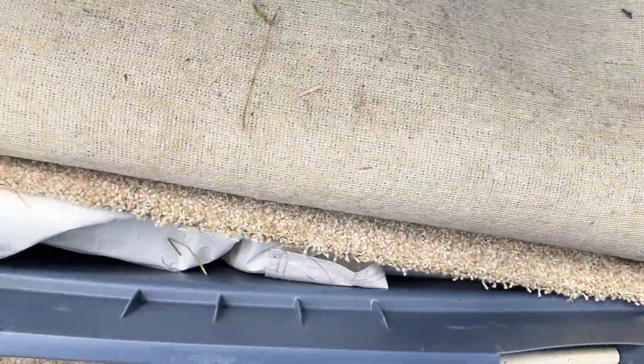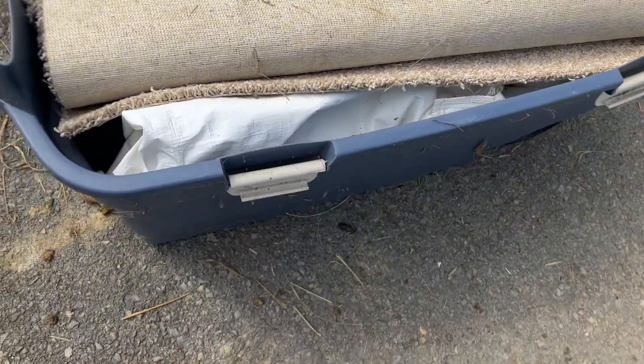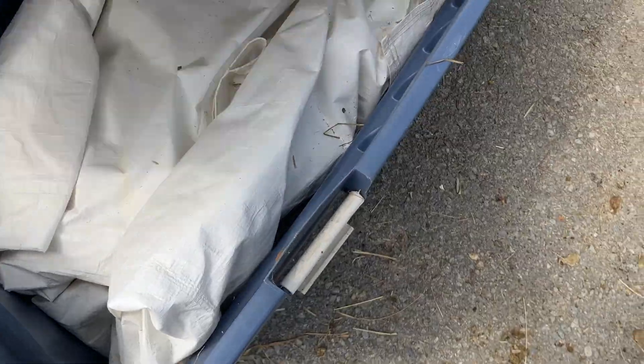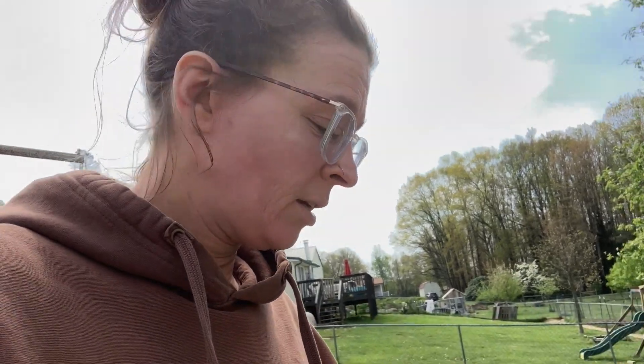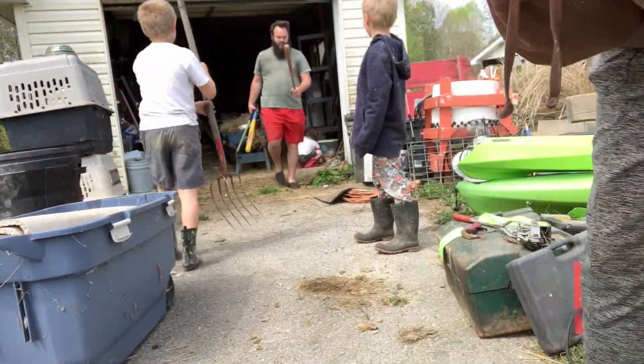Alright, inside of random tub number one is carpet and tarps. Okay, what's up is I have hoarding tendencies. There's carpet and a random tarp. We also have a power cord and a golf club. And a baseball bat. Two baseball bats.